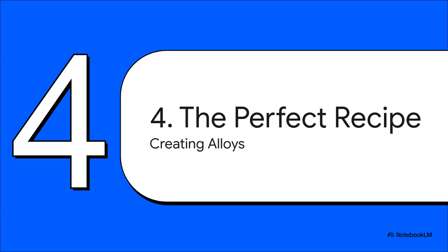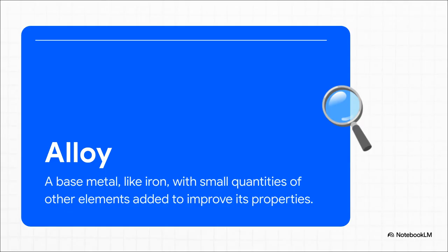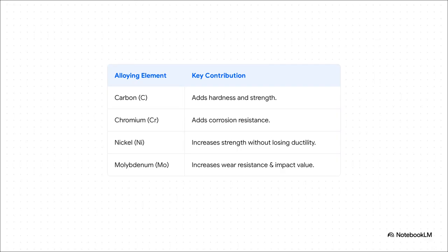Section 4: the perfect recipe. All this talk about adding carbon brings us to a really key point. Almost no metal used on an aircraft is a pure element — they are all alloys, carefully crafted recipes designed for maximum performance. An alloy is simply a base metal, like iron, that has other elements intentionally mixed into it. And we're talking small quantities here, but even those tiny additions can completely transform the material, giving it properties that the base metal could never achieve on its own. It's like culinary chemistry. Carbon is the most important ingredient in steel — it's what adds hardness and strength. Want to make it rust-proof? You add chromium — that's literally the 'stainless' in stainless steel. Need more strength but can't afford brittleness? You add some nickel. And for extra toughness and wear resistance, a dash of molybdenum. Each ingredient has a very specific job to do.